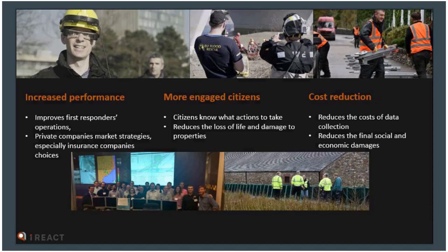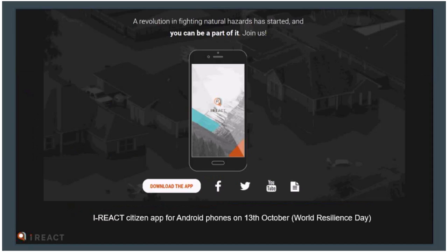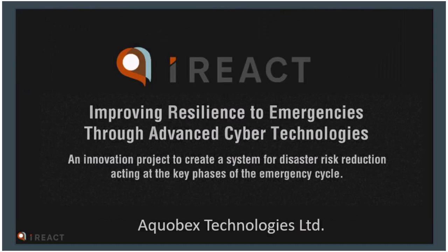Ultimately, what iReact offers is increased performance for emergency responders, more engaged citizens, and reduced costs in terms of emergency response and damages resulting from emergencies. The iReact app was released on World Resilience Day on the 13th of October and is free to download on Android. The Apple Store version will be available in January. Please go ahead and download it and give it a try — the more people we can get involved, the better the system will be.